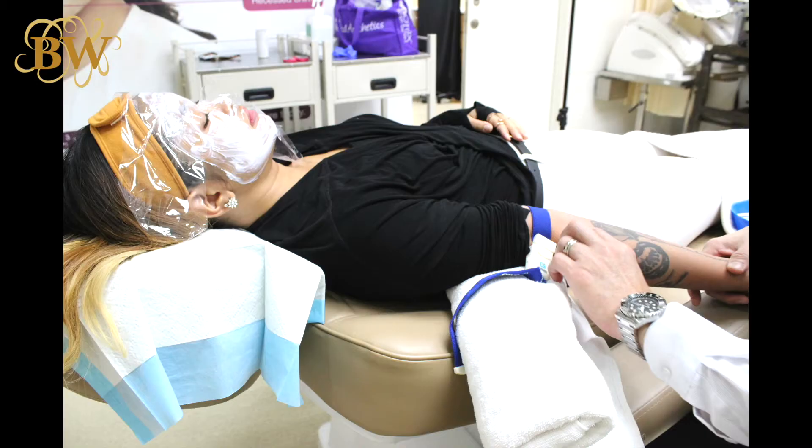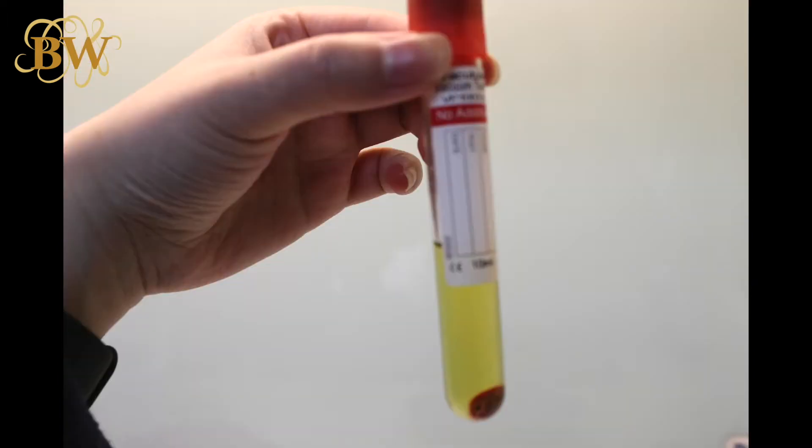This Vampire Facial is an avant-garde skincare treatment, and it involves drawing your blood, placing it into a centrifuge, and boom baby, plasma from your red blood cells. This plasma will then be reapplied onto your face — that's right, your face — and that is meant to promote cell renewal.